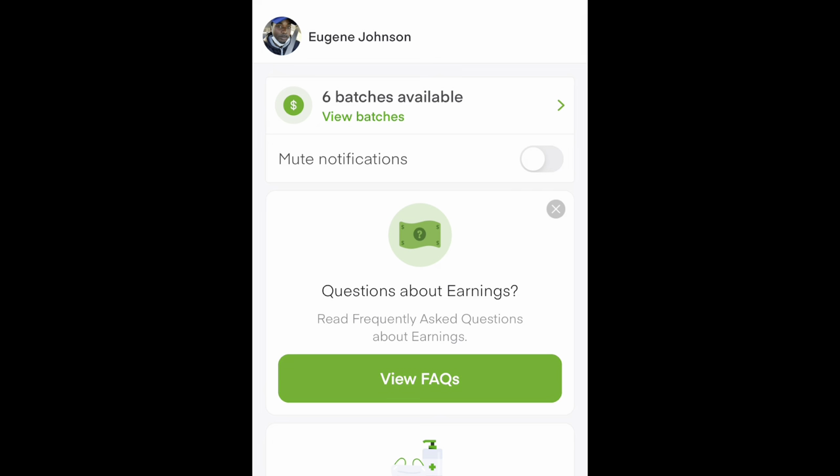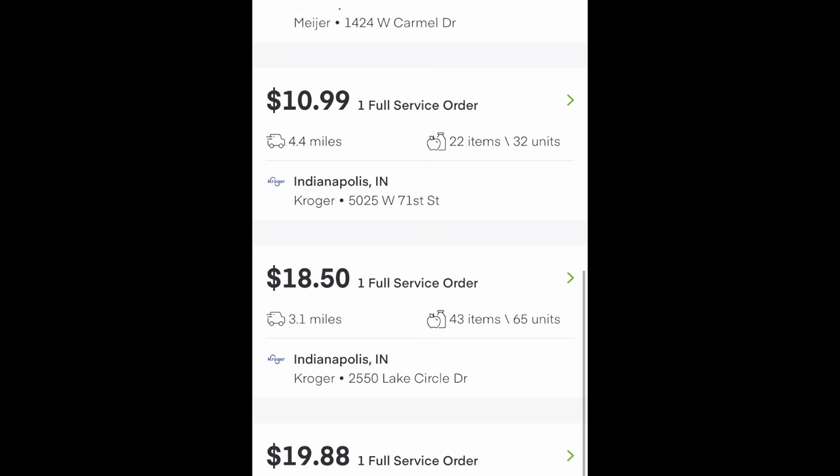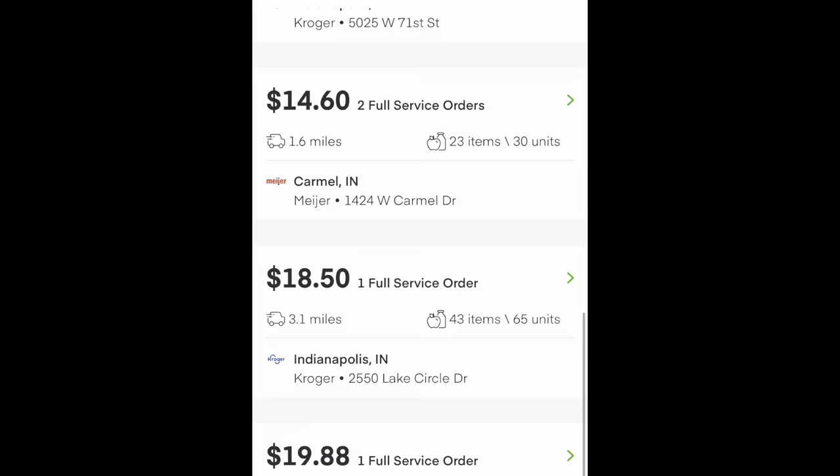Right here we have the home screen, the dashboard screen. That's what you're going to see in the beginning when you open up the Instacart shopper app. On the home screen — the dashboard screen as Instacart likes to call it — you will find the batches where you can go in and it'll show you the currently available batches in your area. Right now we're in Indianapolis and this is what is available.